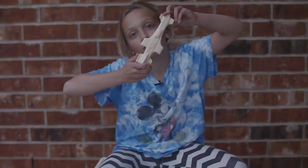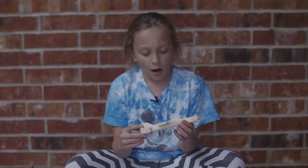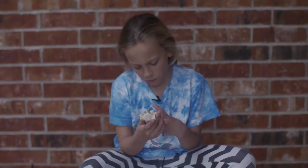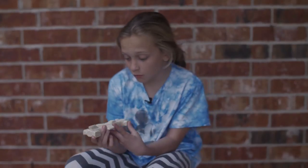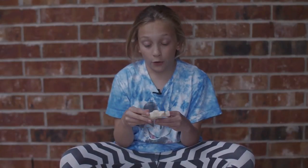This year they're letting the girls do the Pinewood Derby too, so I made this car. This is my Pinewood Derby car — I made a fighter jet. I chose this car since it's fast and it looks really cool.